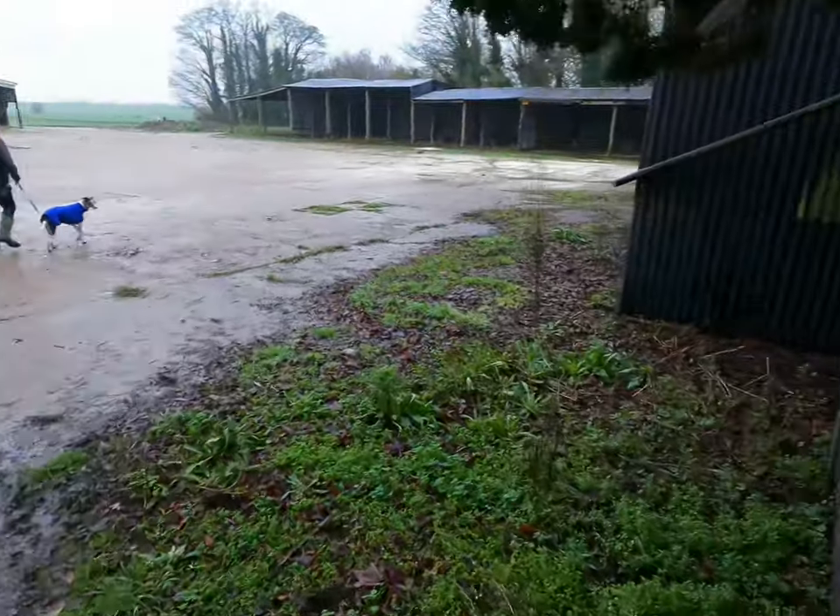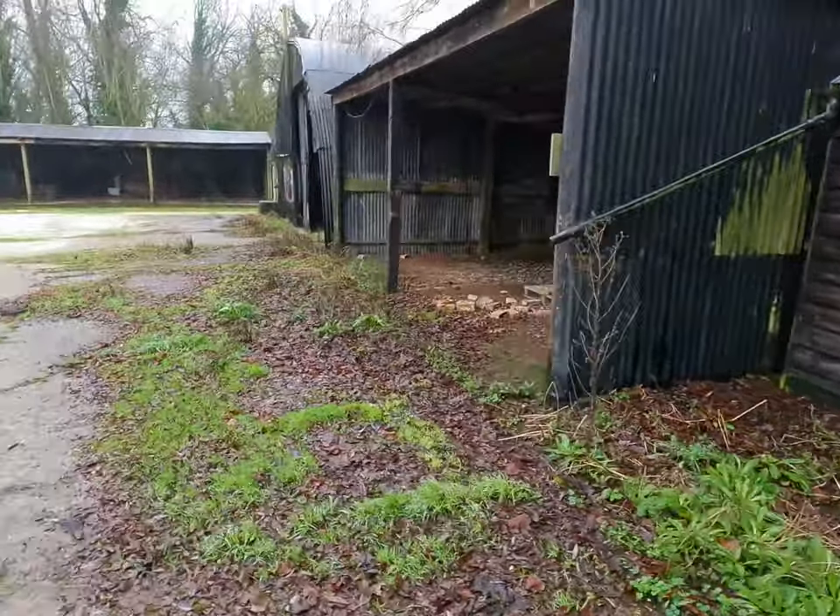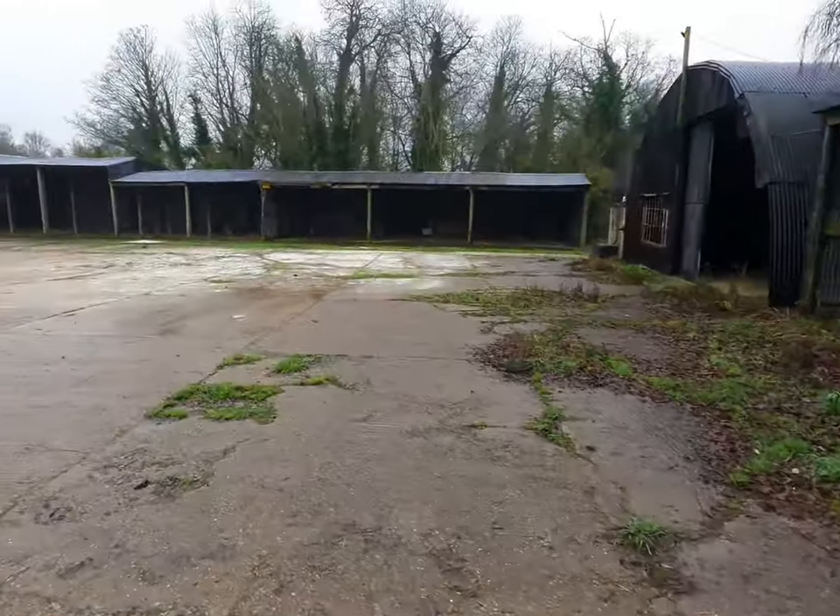Just walking around an old farm. Looks like it's abandoned. Got an old shed and some old barns.